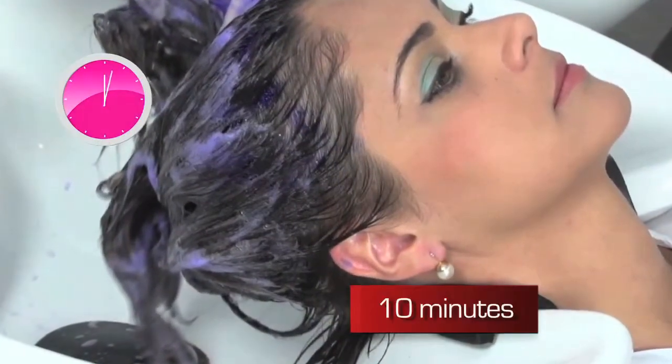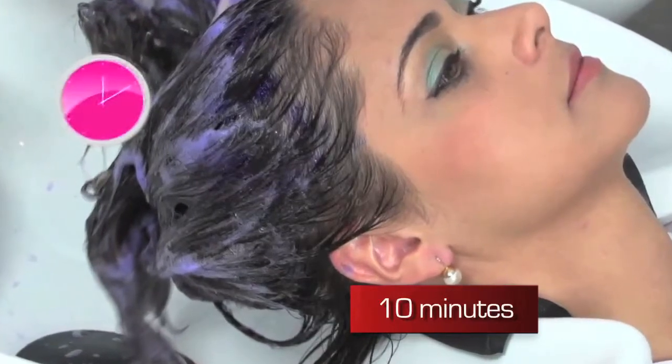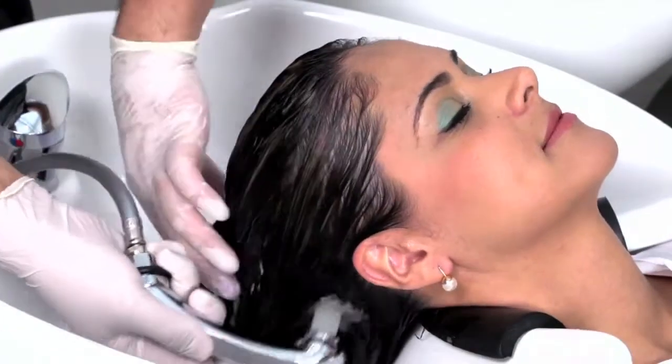Let the product sit for 10 minutes. After 10 minutes, rinse hair thoroughly.